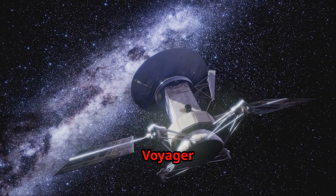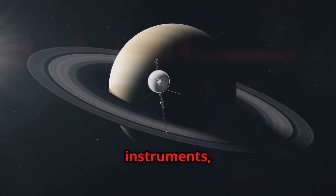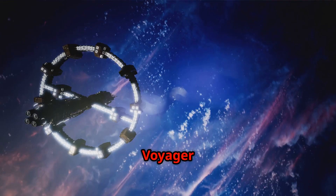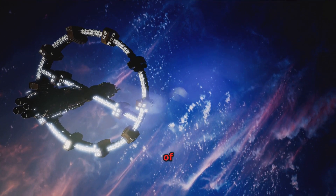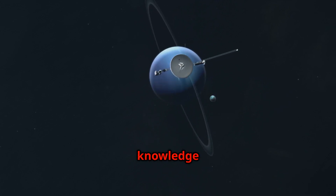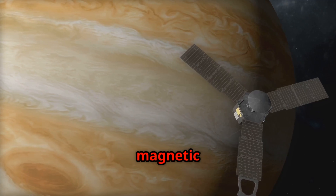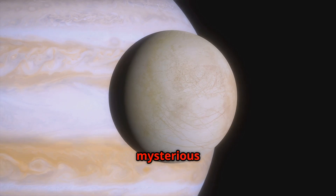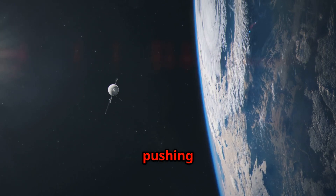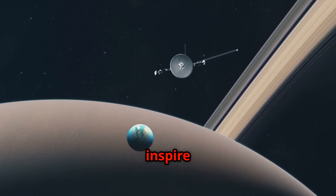Two spacecraft, Voyager 1 and Voyager 2, were meticulously designed and built. They were equipped with cutting-edge scientific instruments, cameras, and other tools to study the planets and their moons. The Voyager spacecraft were designed to be resilient, capable of withstanding the harsh conditions of space travel. The Voyager program aimed to greatly expand our knowledge of the outer solar system, with scientists eager to study the gas giants' atmospheres, magnetic fields, and rings, as well as their mysterious moons. The missions were ambitious, pushing the boundaries of space exploration and promising groundbreaking scientific discoveries.